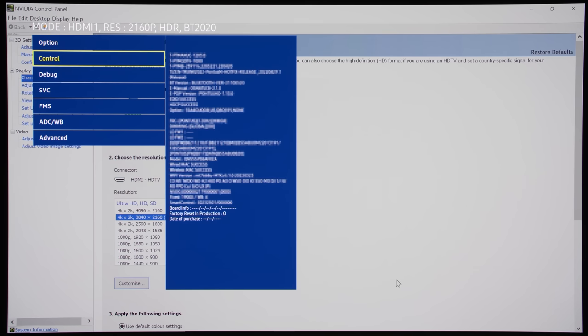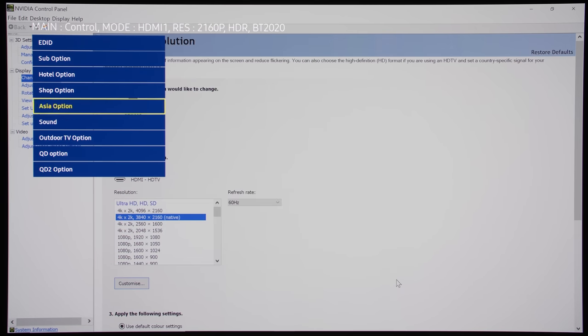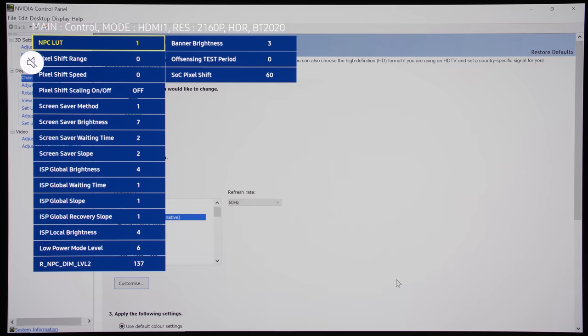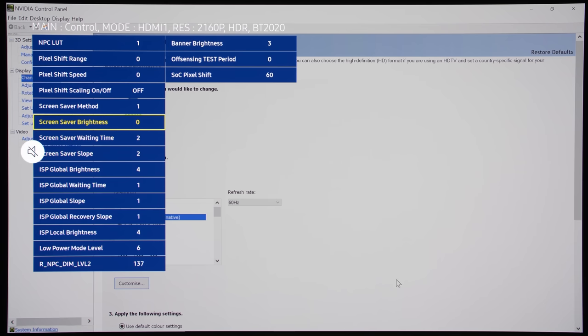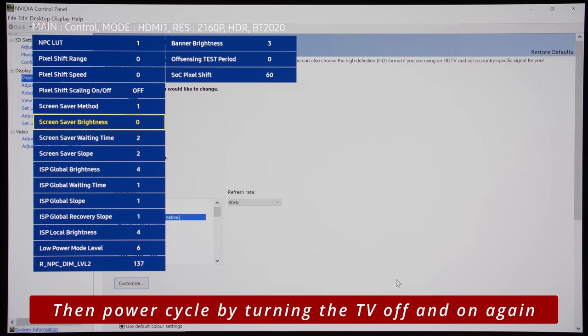On Samsung OLEDs, enter the service menu using the instructions in the YouTube description below. Go into the control submenu, then scroll down and click on QD option. Scroll down and click on Screen Saver Brightness, then reduce the default value of 7 all the way down to 0 by clicking the left button on your remote control 7 times. I need to stress that most TVs keep a log of the service menu being accessed, so even though TV technicians mostly don't bother checking the service log, on the off chance that they do, be prepared to get told that your warranty has been voided.